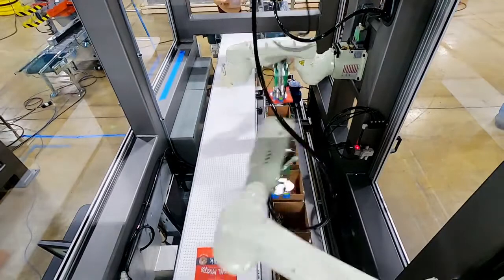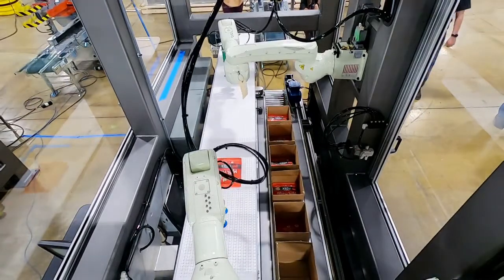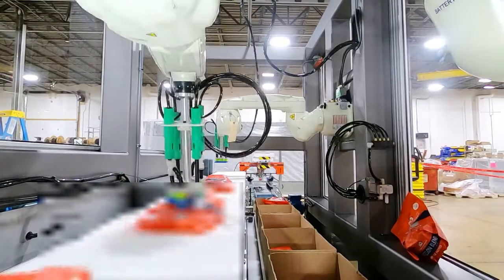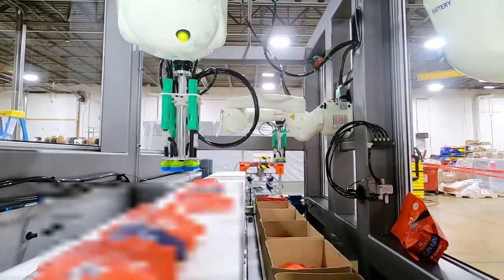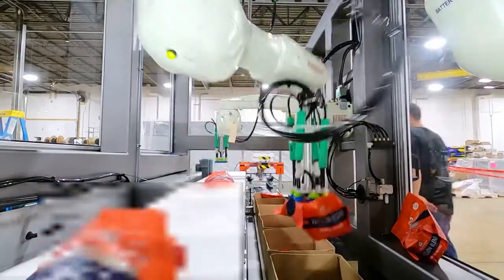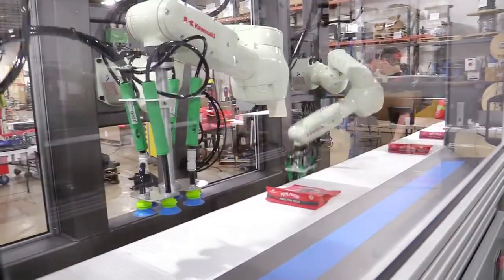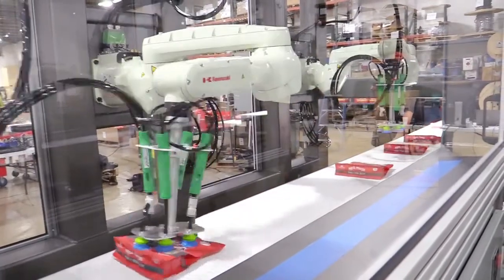That tells the robot where the part is on the conveyor belt, so the robot has a series of pick points for each of the products and can pick the product as it's ready to put it into the box. That data is shared between both robots, and each robot will pick 50 percent of the product that is presented to it.